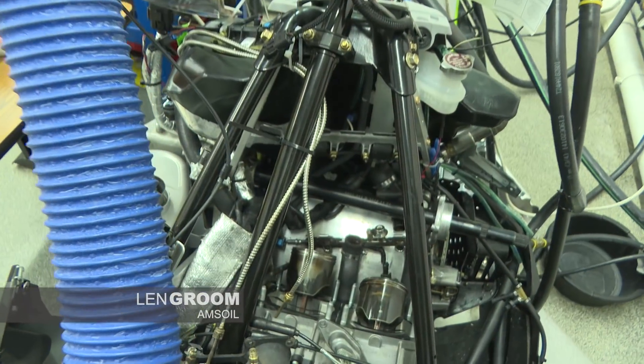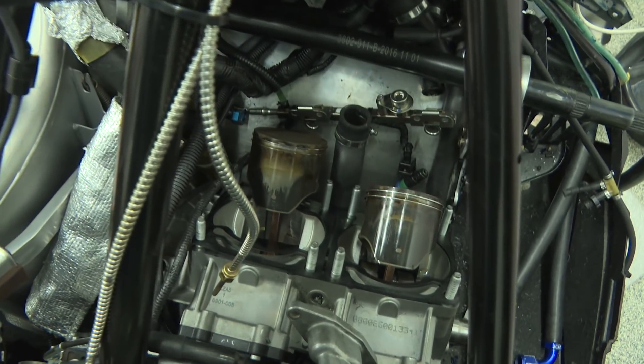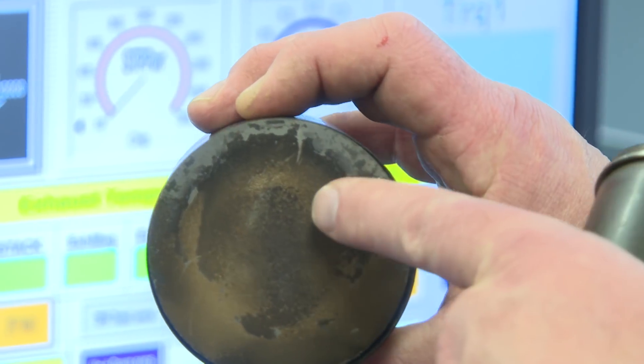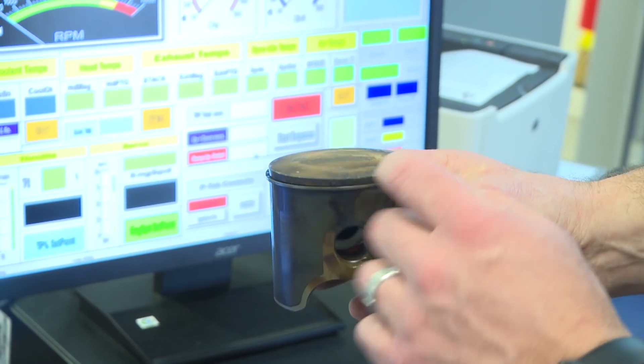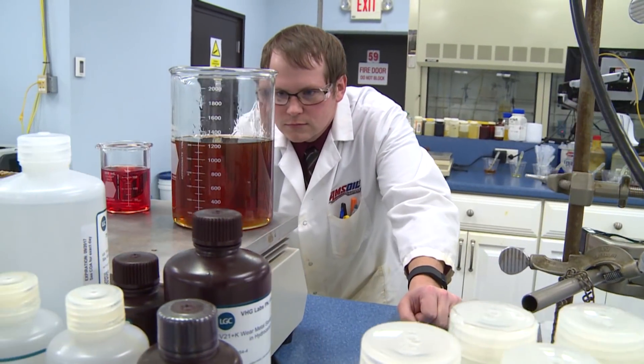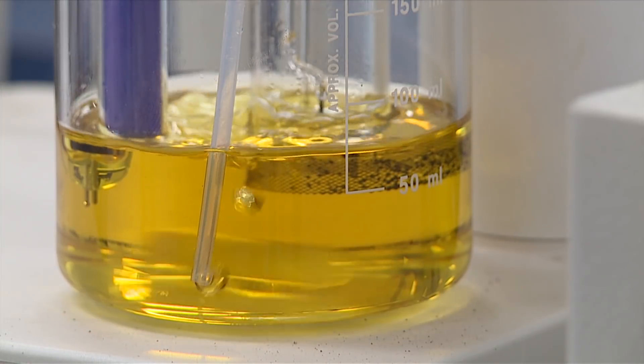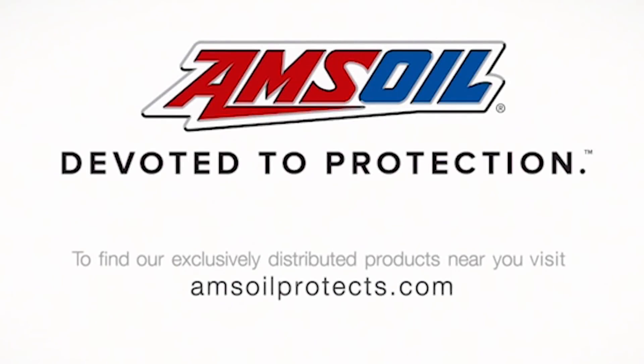Today's Amsoil Tech Tip: piston protection is hypercritical in your engine. The oil has to lubricate and prevent deposits to make sure the piston doesn't seize. The only way to properly formulate oil is to test. At Amsoil, they constantly test to make sure they're formulating the best possible product for your engine — that's all they do there, to be sure they're providing you with the best product to keep your engine protected. For more information, check out Amsoil.com.